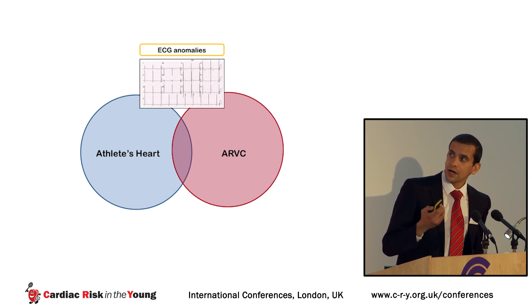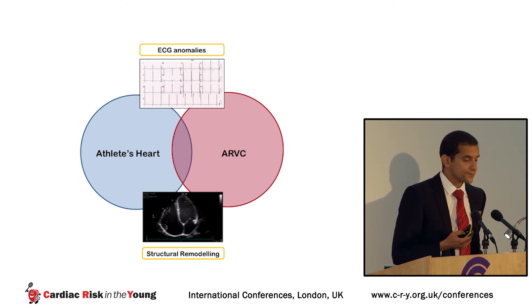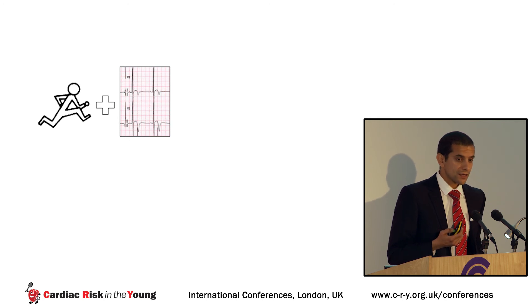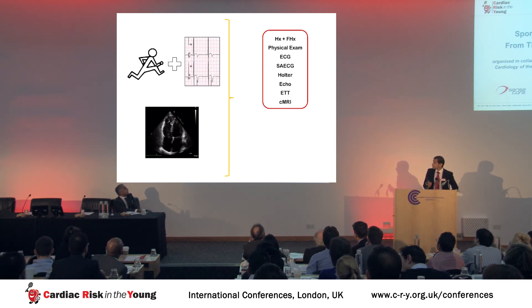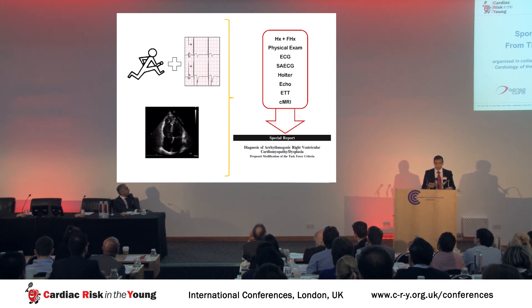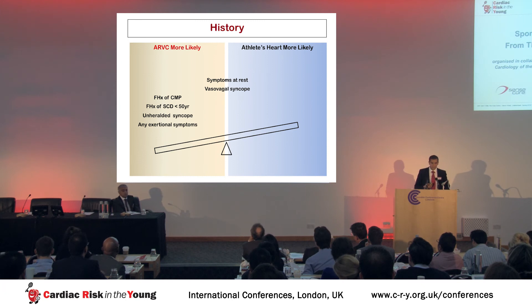We performed a study specifically looking at athletes with T-wave inversion and profound right ventricular structural remodeling, comparing them to ARVC patients. All subjects underwent detailed cardiac investigation including cardiac MRI and exercise testing, compared against ARVC diagnostic criteria. In terms of history, symptoms at rest or vasovagal syncope were not helpful in differentiation; however, any family history of cardiomyopathy, sudden cardiac death, unheralded syncope, or exertional symptoms was suggestive of pathology.